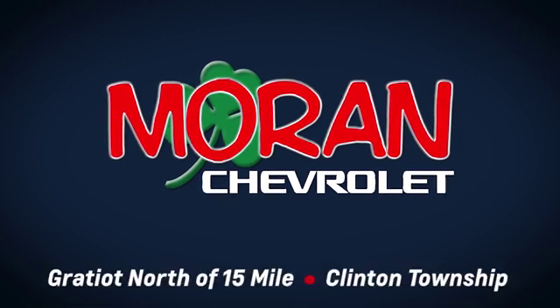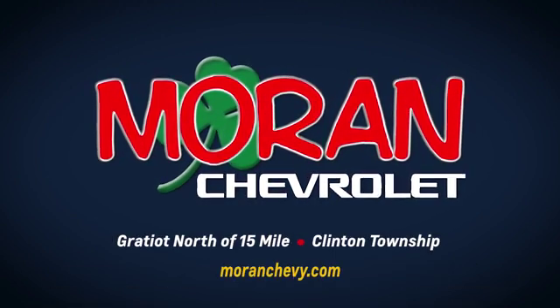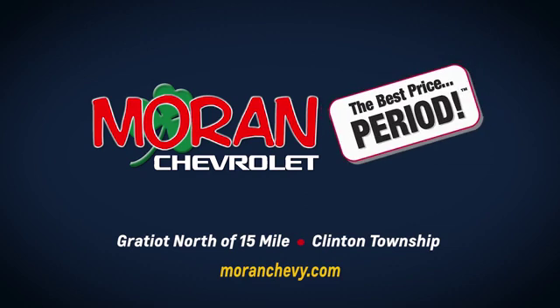Only at Moran Chevrolet — Gratiot north of 15 Mile in Clinton Township, or online at MoranChevy.com, where you always get the best price. Period.